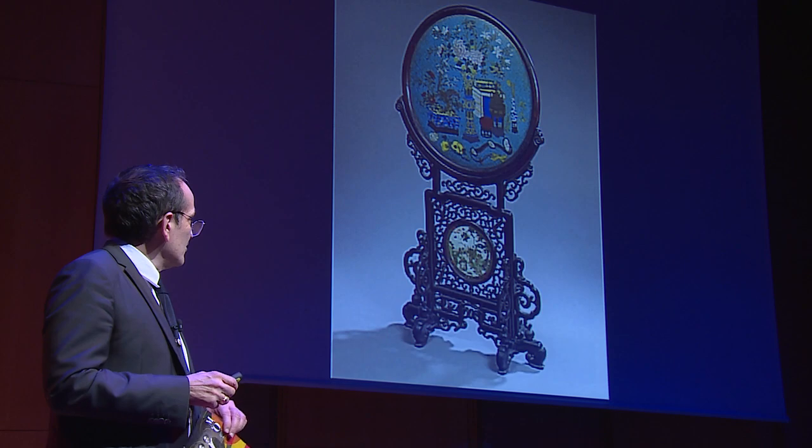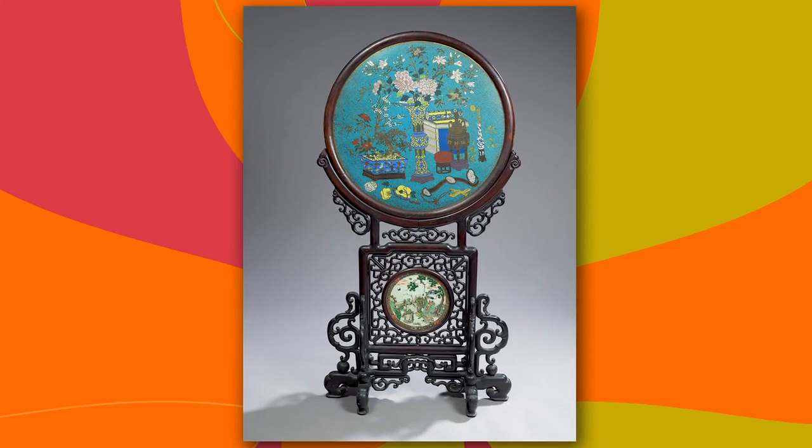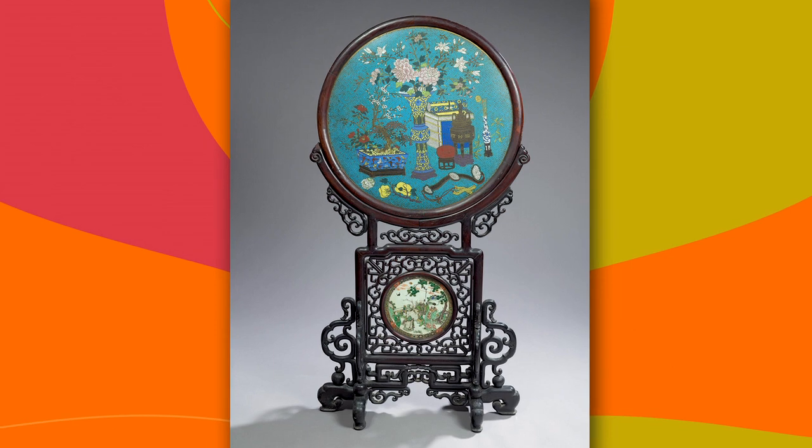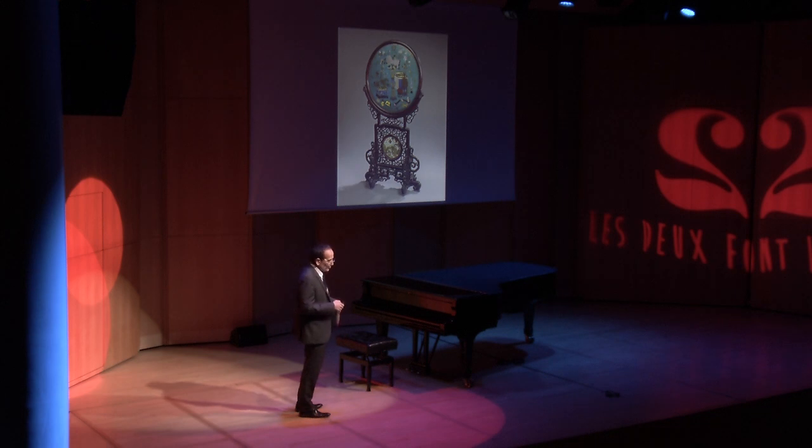C'est le cas de cet objet qui est une photo repiquée dans un catalogue de vente pour un écran qui est dit chinois, qui semble être en bois dit de fer et qui me semble être un montage fait au moins pour l'export européen, puisque c'est un écran qui doit faire une hauteur de cheminée normale. Il est d'une conception assez particulière avec un montage d'un panneau en émail cloisonné type canton et, en partie basse, un centre de plat en porcelaine de la famille verte qui est monté dans cette monture. Cet objet me fait irrésistiblement penser à...